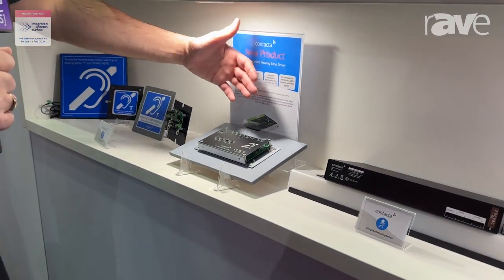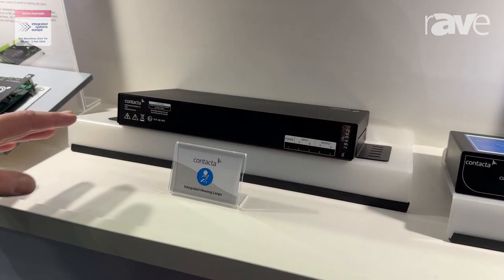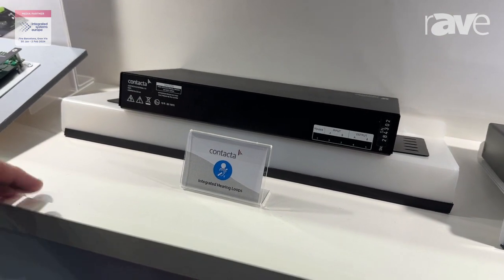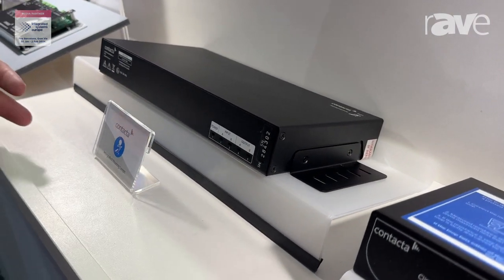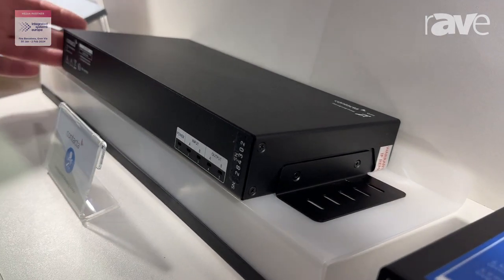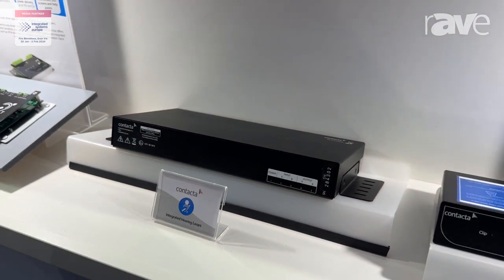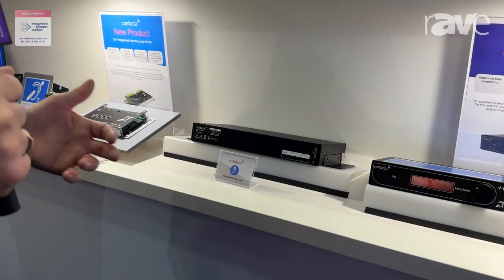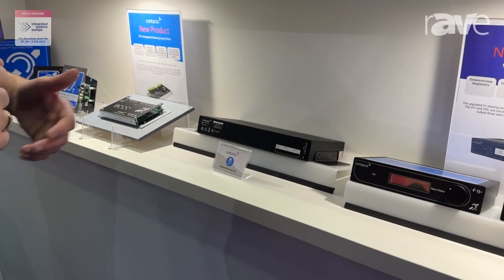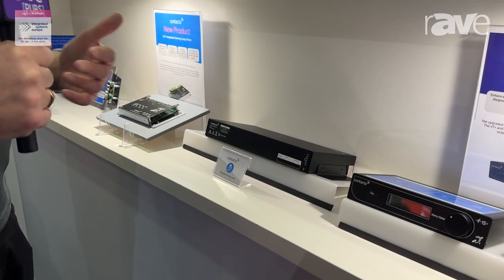Another system that we have is the VLD1 vehicle driver, and this is specifically targeted for the transport market, especially buses. This is a feature-packed unit with a 5 amp 15 volt output. It's a phased array driver, so it's actually a dual output driver, and again it's a unit that we're excited to put out there.